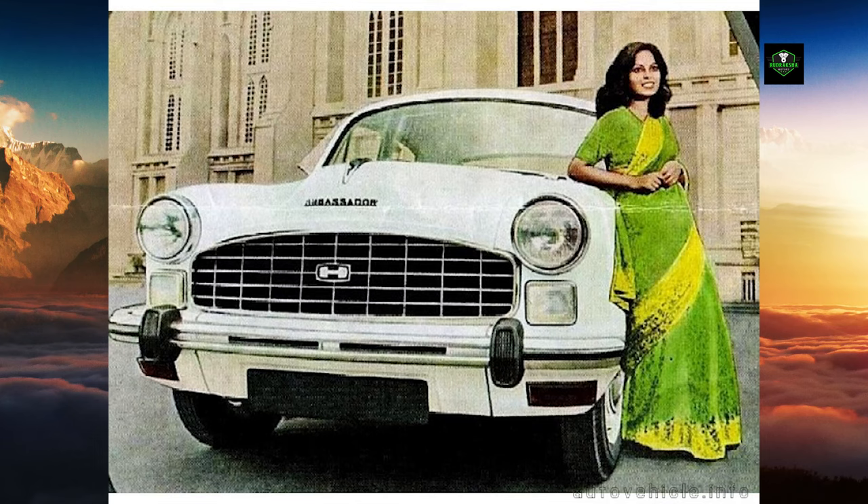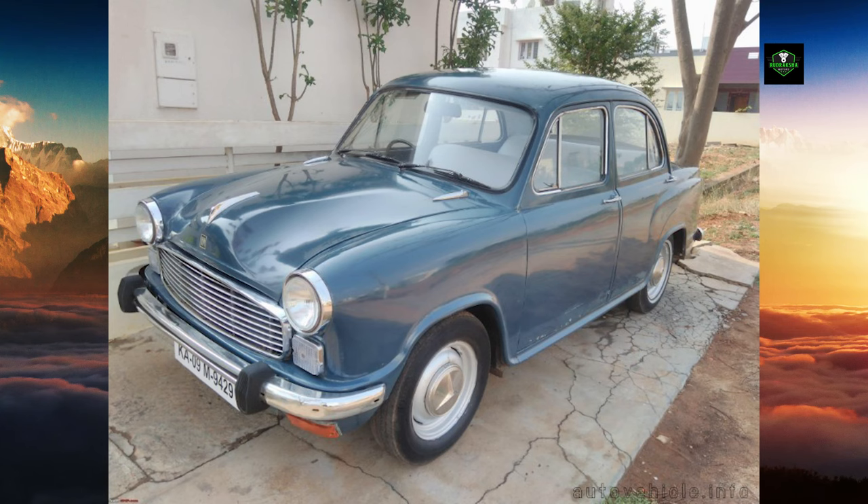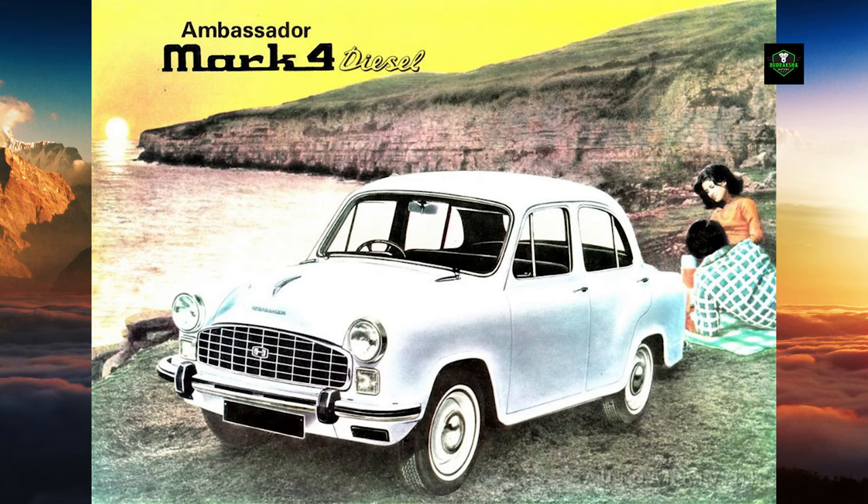During that time, the new Hindustan Contessa started being produced, intended to replace the Ambassador. However, the Ambassador proved more popular and surpassed the Contessa in production. The car celebrated the golden jubilee of its production in 2008, having emerged as the car mass-produced for the longest period with minimal design changes.